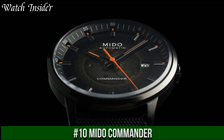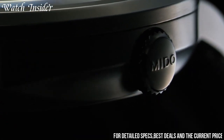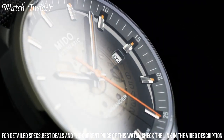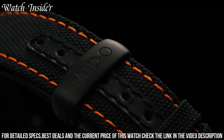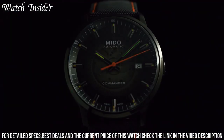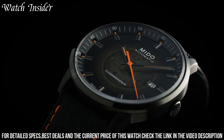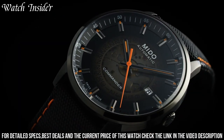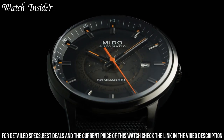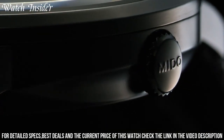Number 10: Mido Commander. A classic and elegant watch that offers a perfect balance between style and functionality. The Commander's design is inspired by the Eiffel Tower, which is reflected in the watch's unique case shape and intricate details. The watch features a simple yet stylish black dial with a date window, silver-tone hands and markers, and a power reserve indicator. It is powered by a reliable Swiss automatic movement and comes with a stainless steel bracelet that offers a comfortable fit.